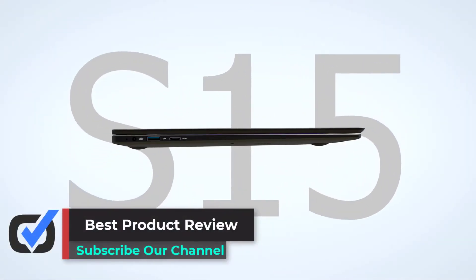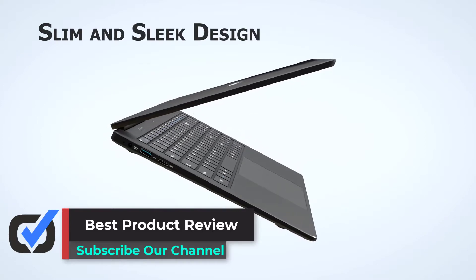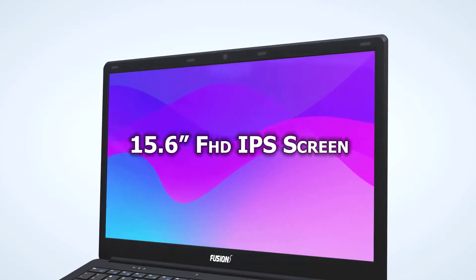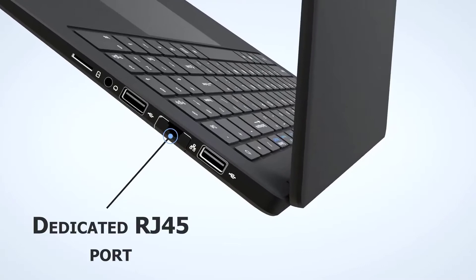Hello viewers, welcome to Best Product Review. In this video we are going to be checking out the best 5 laptops for Linux. We made this list based on our personal opinion and hours of research, and we have listed them based on the type of features and price.